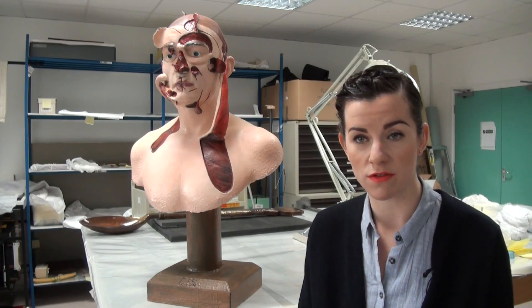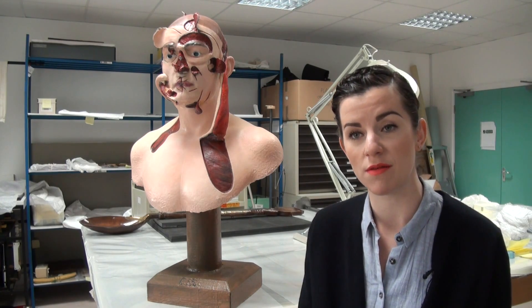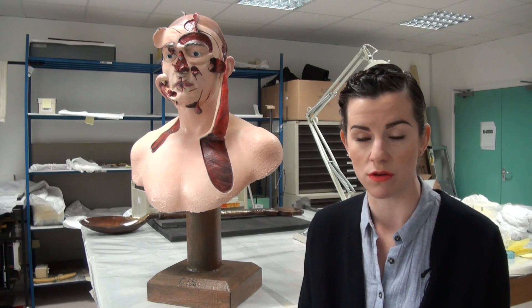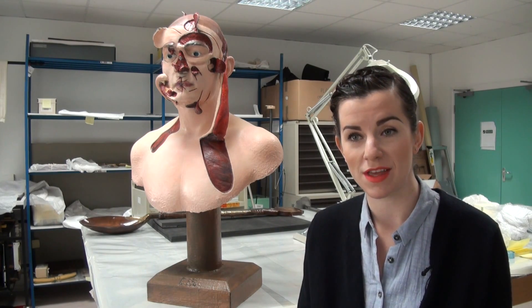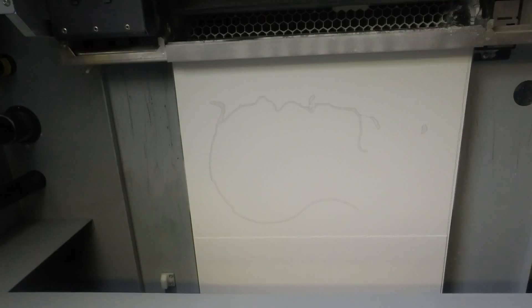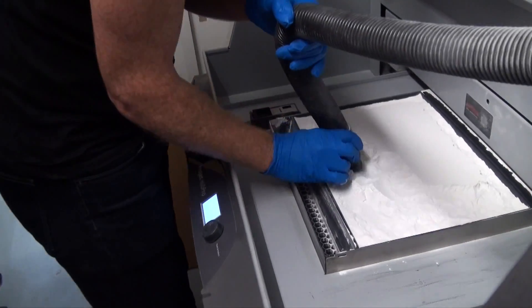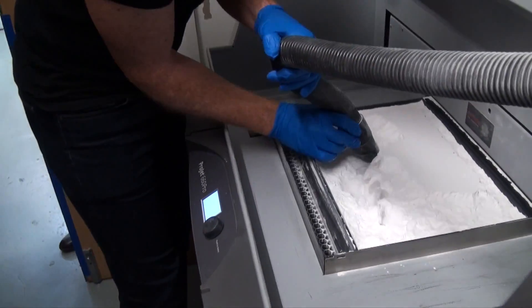So we partnered with the Royal College of Surgeons to have a look at their collection and think about how we could interpret here in the museum some of that story. We chose this wax teaching aid and worked with Ignition, the production company, over the last couple of years to really get a facsimile version that we can use here at the museum.